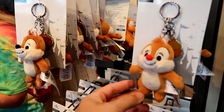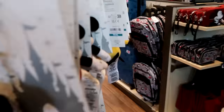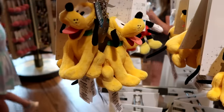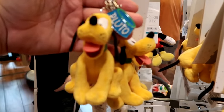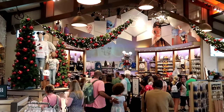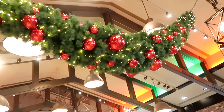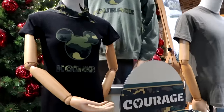It looks like they do have both Chip and Dale in stock, which is not always the case here. And on the other side of the rack they also have Pluto — he comes with a little dangly charm that says Pluto on his dog bowl. But seriously, look at the view here at the World of Disney store — it is so beautifully decorated with all the Christmas trees. They have the red and green lights up, the garland is everywhere, and they have a brand new selection of Disney merchandise right over here.